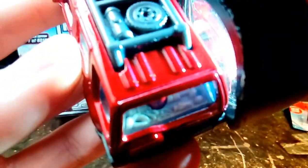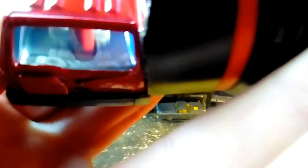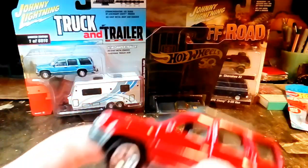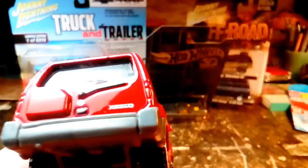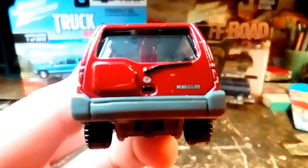It looks like there's rope, some cups, and a movie camera in the back. My camera doesn't want to focus but that's what I see in there. It's so detailed with the interior. As I mentioned, we got the Nissan logo on the back along with the Xterra emblem, and the windshield wipers are also painted.